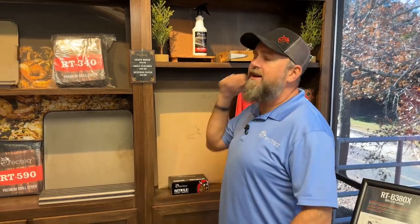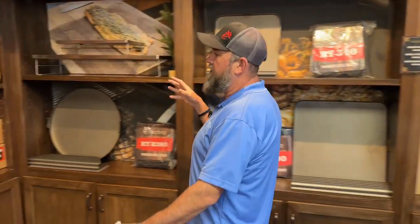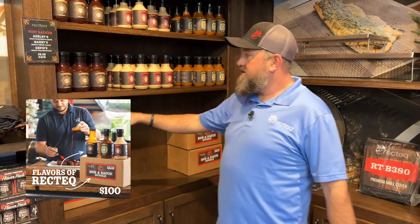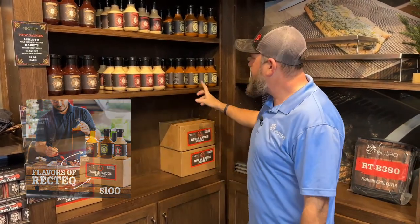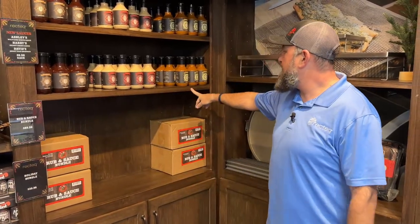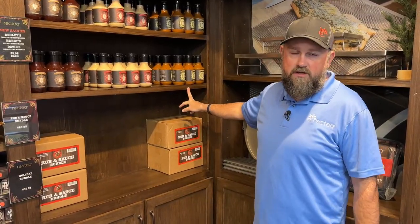The next one is $100, ladies and gentlemen — this is probably the one everybody's going to get. It's called the Flavors of Rectech Bundle, and it's a combination of the Rub and Sauce Bundle plus our three new sauces: Ashley's Wild Card White Sauce, Harry's Secret Sweet Sauce, and David's Shoot Yeah Mustard Sauce. All of these bundles qualify for free shipping at Rectech.com — anything over $49. Make sure you go over to R-E-C-T-E-Q.com.